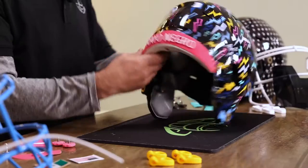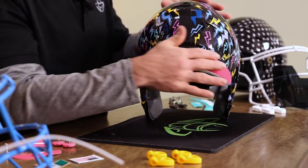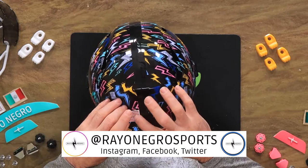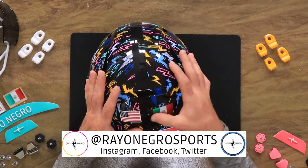These helmets will be in cases, on display for the fantastic Green Gridiron wall inside of Rayo Negro.